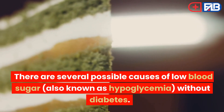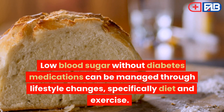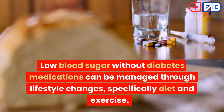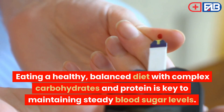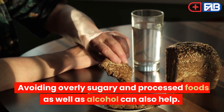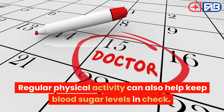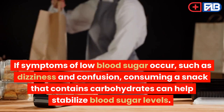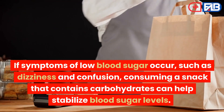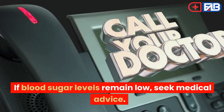There are several possible causes of low blood sugar without diabetes. Some common causes include medications. Low blood sugar without diabetes due to medications can be managed through lifestyle changes, specifically diet and exercise. Eating a healthy, balanced diet with complex carbohydrates and protein is key to maintaining steady blood sugar levels. Avoiding overly sugary and processed foods as well as alcohol can also help. Regular physical activity can also help keep blood sugar levels in check. Eating small, frequent meals throughout the day and avoiding skipping meals can also help regulate blood sugar. If symptoms such as dizziness and confusion occur, consuming a snack that contains carbohydrates can help stabilize blood sugar levels. If blood sugar levels remain low, seek medical advice.